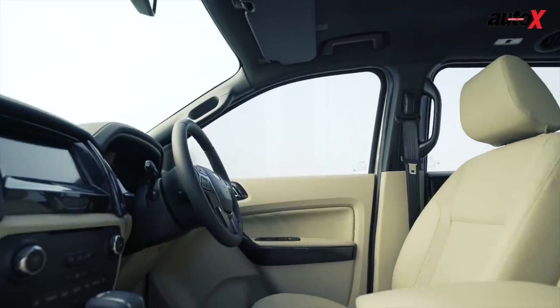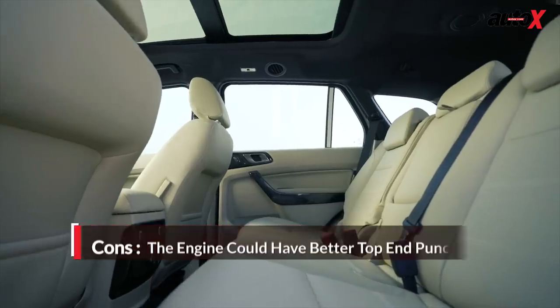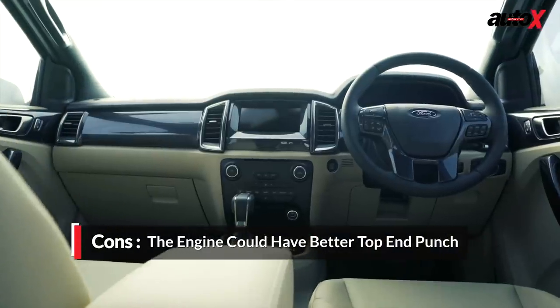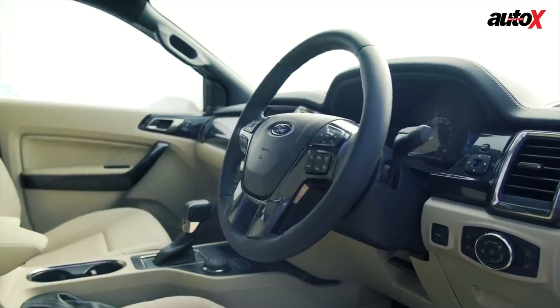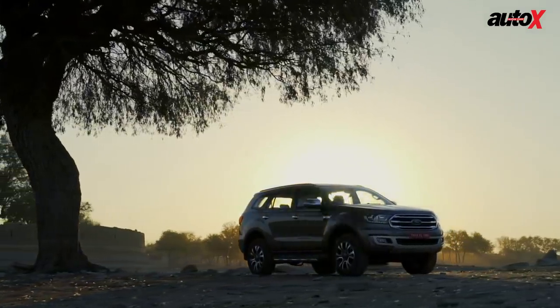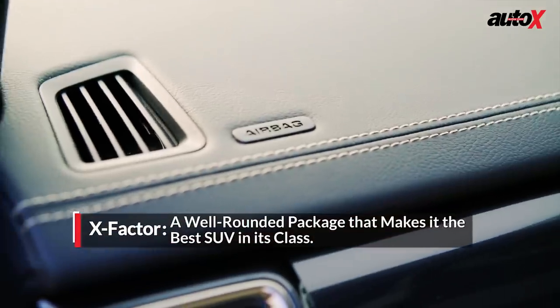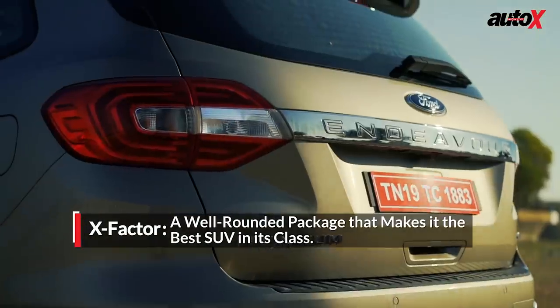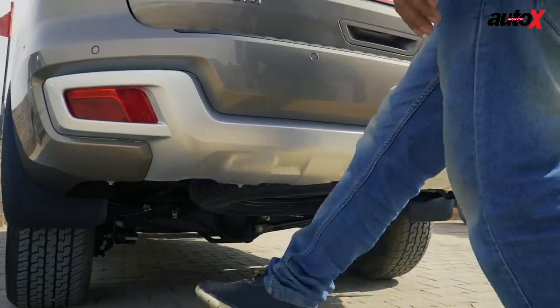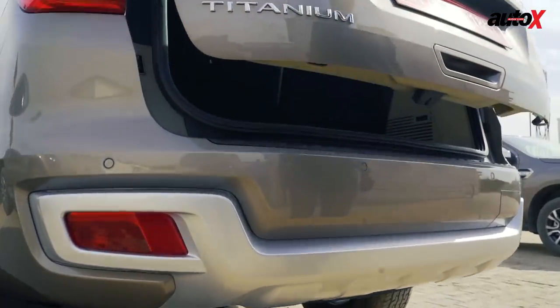All in all, there's plenty of room in the cabin and the seats are quite comfortable. The quality levels feel good and the cabin as a whole is well-designed and feels premium. Coming to safety, the Endeavour now comes with six airbags as standard, while the Titanium Plus versions get seven airbags along with a host of other features such as hands-free tailgate operation.